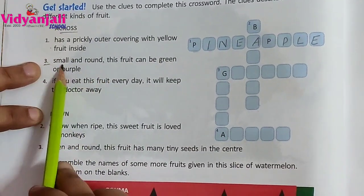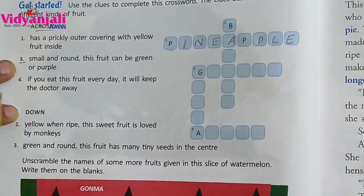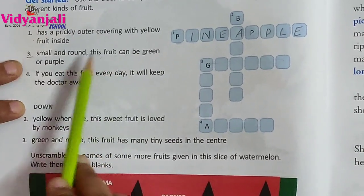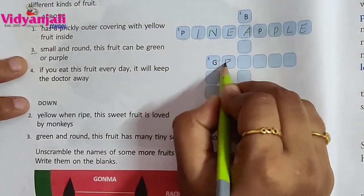Let's see across three: small and round, this fruit can be green or purple. What is that? Grapes.